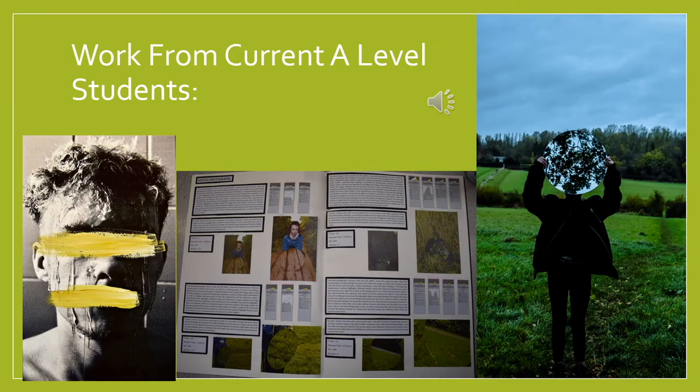Here are some examples of current A-level Photography work. As you can see, students use sketchbooks to record their ideas and to annotate what they've done. Also, as you can see from the outcomes, they are very, very different, so we really encourage individualism throughout your work.